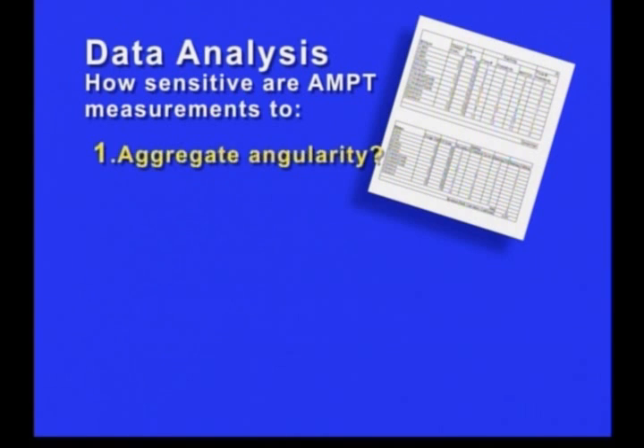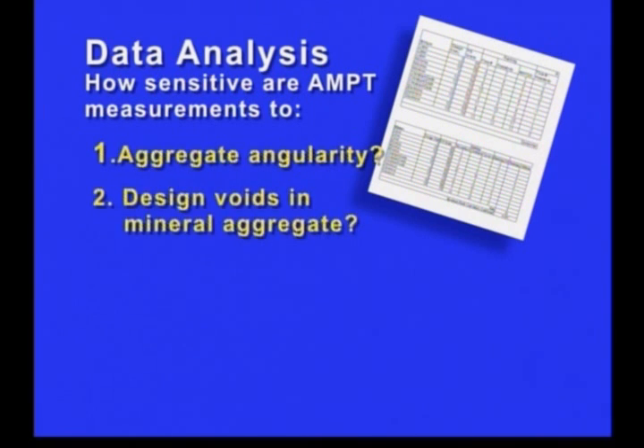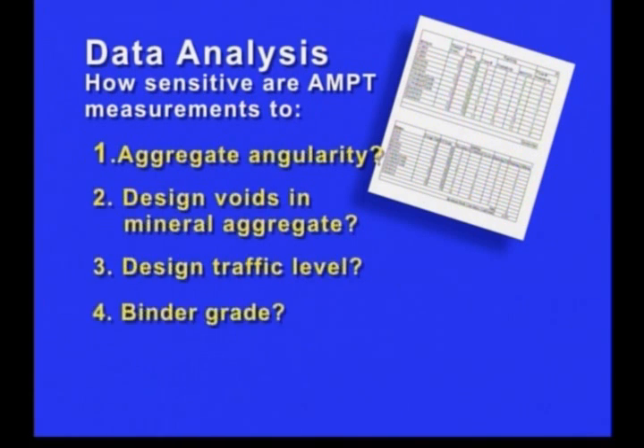This data was analyzed statistically. Investigators compared AMPT measurements to those generated using predictive models and mechanistic empirical pavement design guide pavement rutting models, to determine AMPT sensitivity to various design factors.